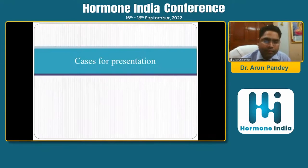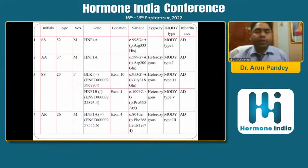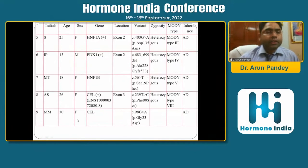We now have a series of around 13 cases of monogenic diabetes including HNF4-alpha, HNF1-alpha, BLK, and HNF1-beta mutations. One patient has both BLK and HNF1-beta mutation positive. Recently we had a PDX1-positive case, two cases of HNF1-beta, and two cases of CEL gene mutation.